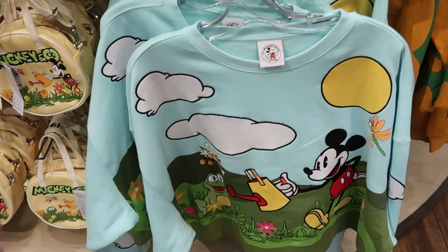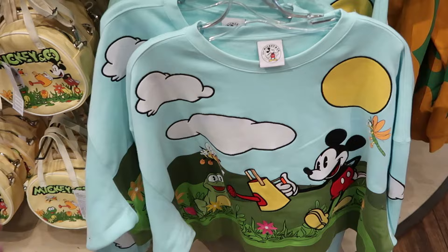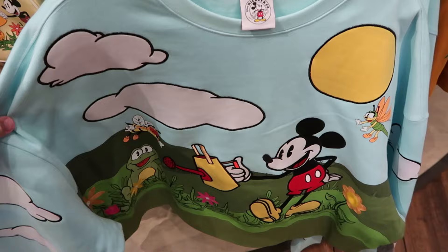Here's some of your brand new Mickey and Company merchandise that they do have — this is a pullover.